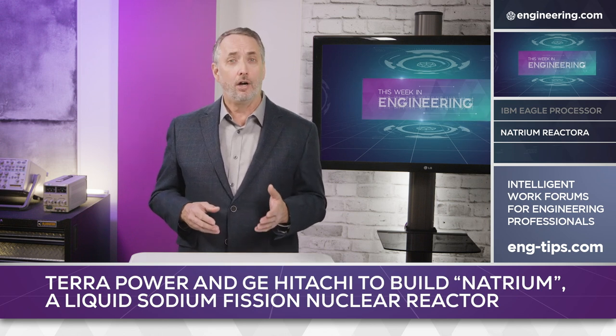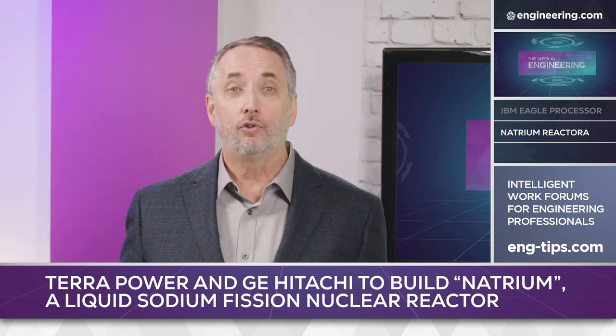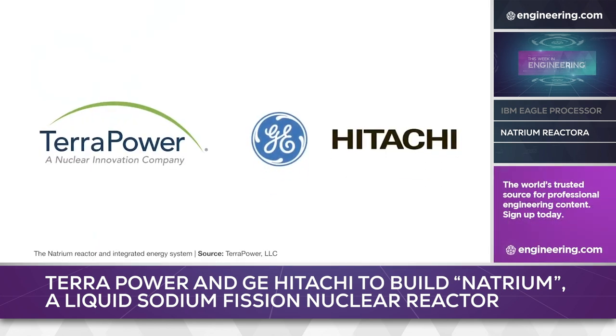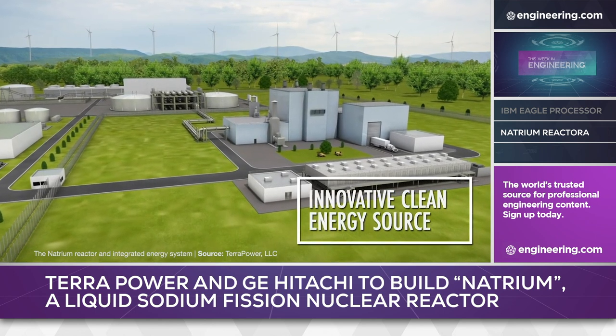While multiple novel designs exist on paper, very few make it to the hardware stage and fewer still become running demonstrators. One radical design that appears to be overcoming these hurdles is TerraPower, who are teaming with GE Hitachi Energy to build a demonstration reactor in Kemmerer, Wyoming — the site of the state's Naughton Power Plant, where two remaining coal units are scheduled to retire in 2025.